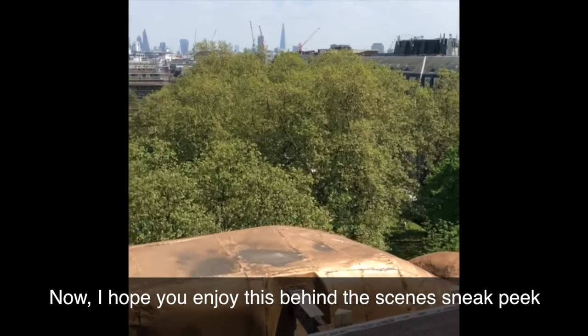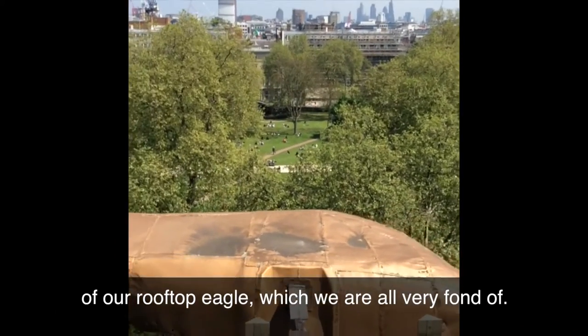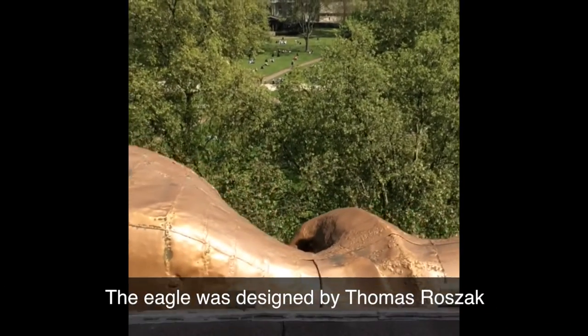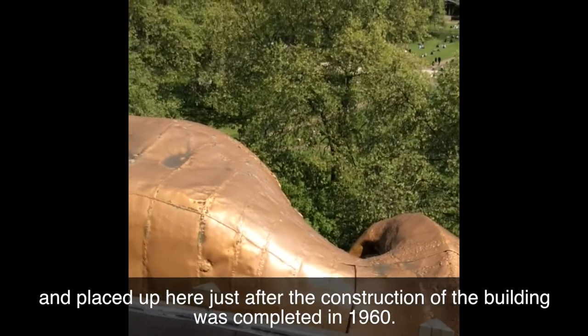I hope you enjoy this behind-the-scenes sneak peek of our rooftop eagle, which we are all very fond of. The eagle was designed by Thomas Rozak and placed up here just after the construction of the building was completed, in 1960.